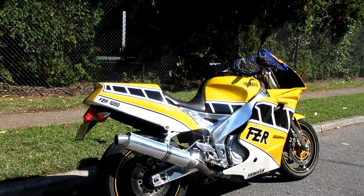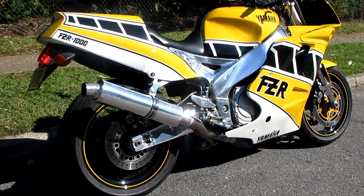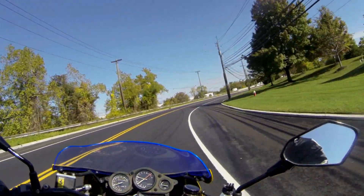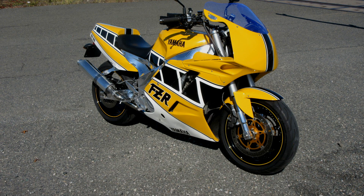Anytime I'm at a meetup I always run into somebody that had an FZR, is sorry they sold it, and they're ogling this one. It was a very popular bike back in the day. Anybody that's ever ridden one knows the reality — it is an exciting power band. I'm not sure Yamaha didn't do that on purpose, but it's very very different than a cross-plane R1, even though the bikes are very similar.